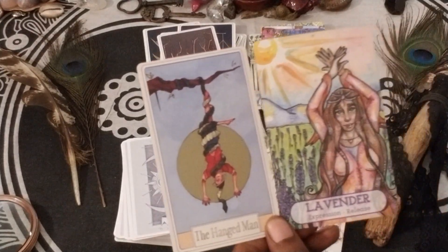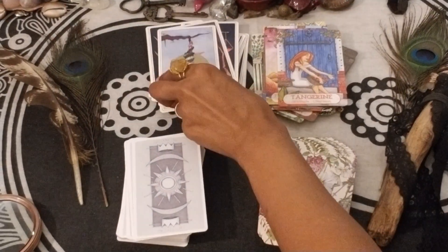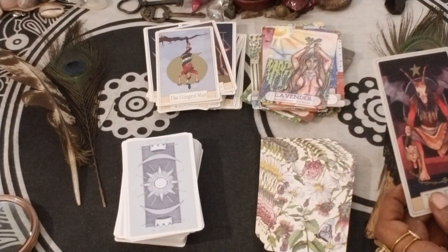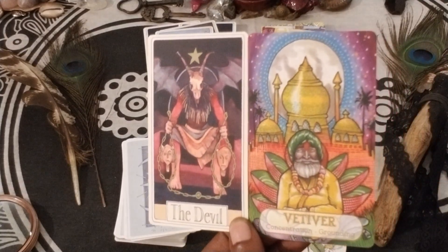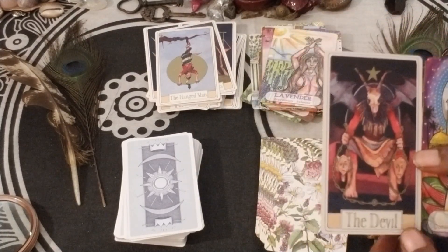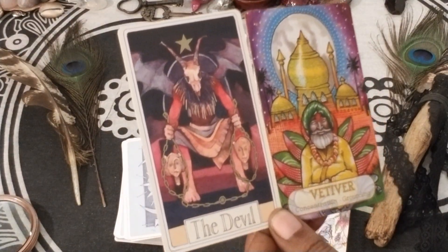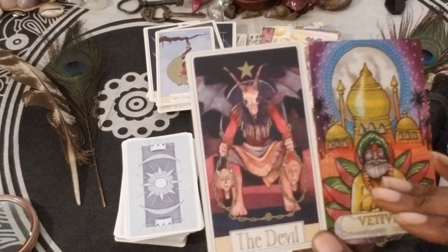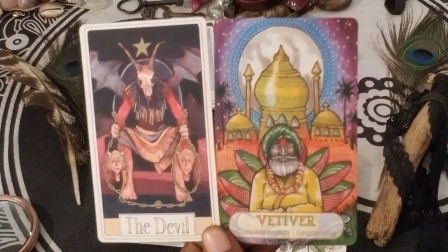The Hanged Man and Lavender — Expression and Release. Nice. Vetiver — Concentration and Grounding — and The Devil. The colors are definitely complementing one another. Vetiver's concentration and grounding could be the antidote to repeated negative thought patterns — bringing forth this energy to counteract what's going on with the Devil.